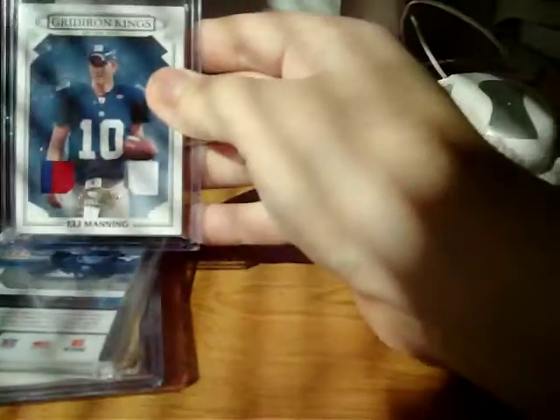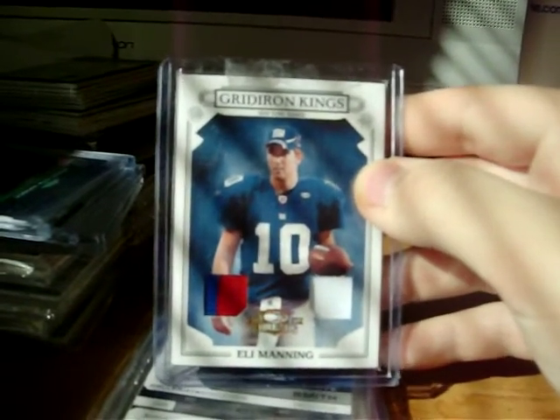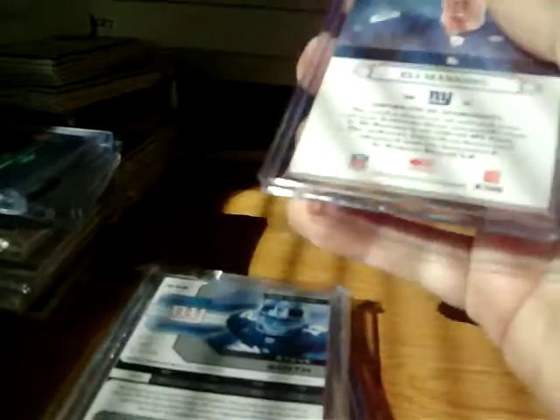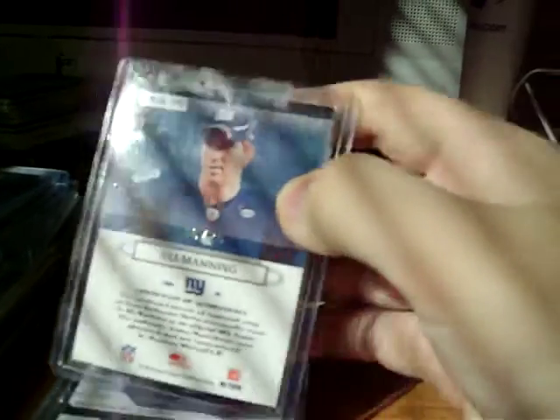And then the last card was this dual patch of Eli Manning from 2007 Gridiron Gear, two color, one color, numbered 16 out of 25. Alright guys, thanks for watching and peace.